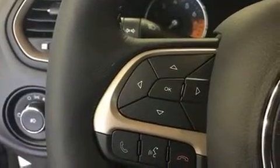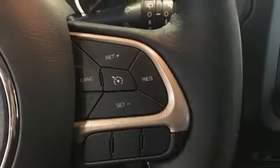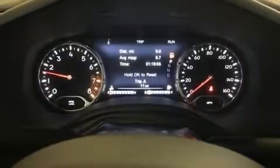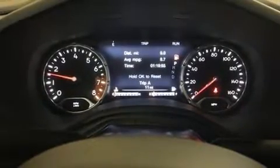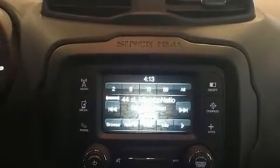Jeep ensures the safety and security of its passengers with equipment such as dual front-impact airbags with occupant-sensing airbag, front-side impact airbags, traction control, brake assist, anti-whiplash front head restraints, ignition disabling, and four-wheel disc brakes with ABS.